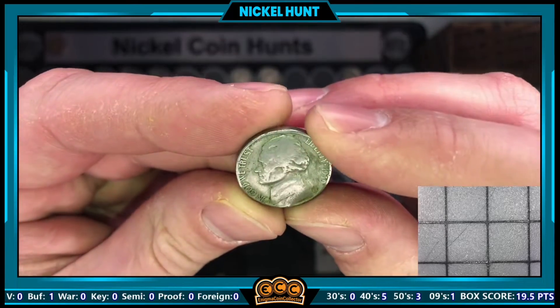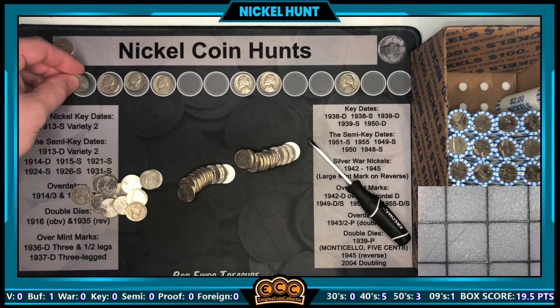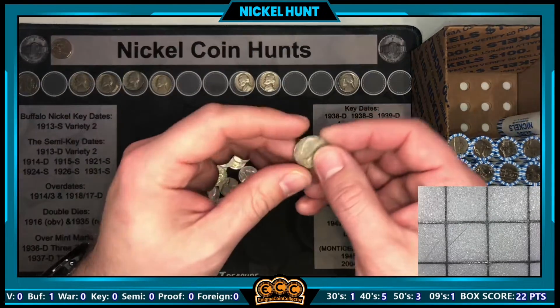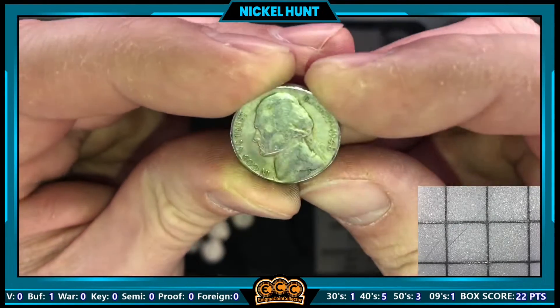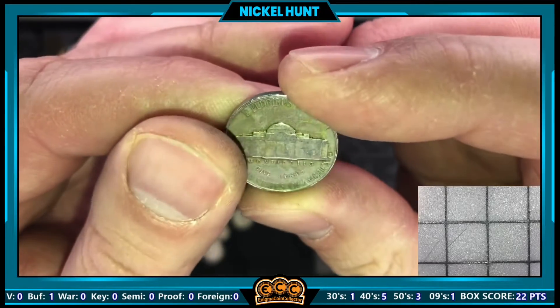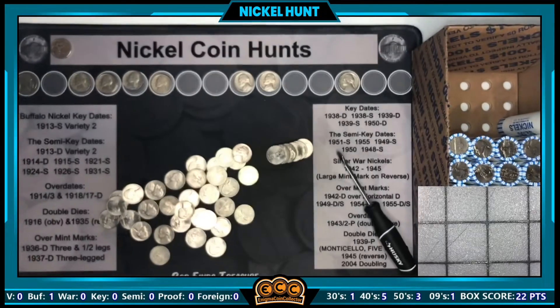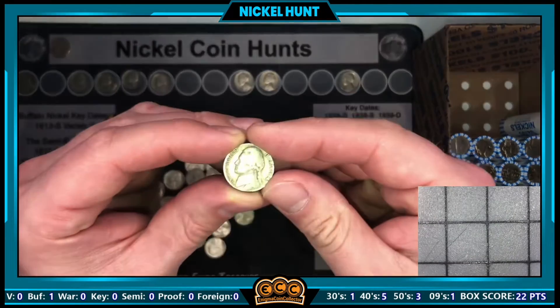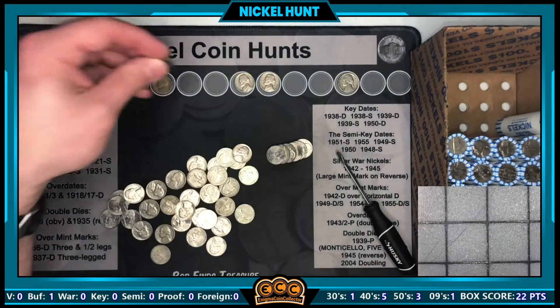Roll number nineteen — our next find, another 40s coin: a 1948 from Denver. Not a semi-key date, but a find nonetheless that we will be keeping.